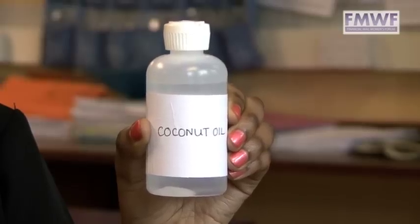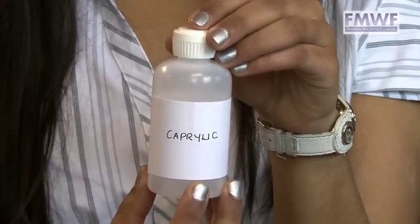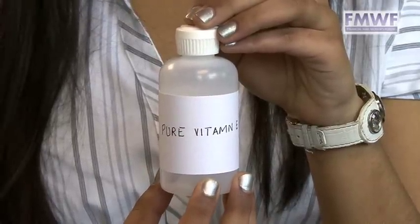Coconut oil gets rid of acne, eczema, psoriasis, and irritation. Caprylic thickens the product and reduces loss of water. And the final ingredient is pure vitamin E which smoothens, soothes, and lightens acne, marks, and fine lines.